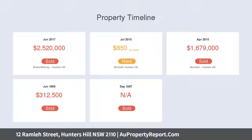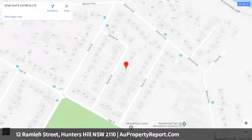Superb choice of living zones including lounge, home theater, upstairs rumpus opens to wide balcony, suits teenager retreat.